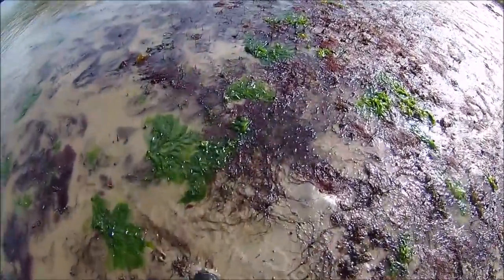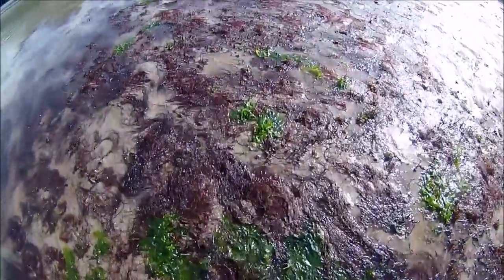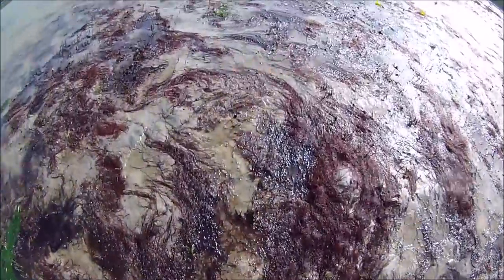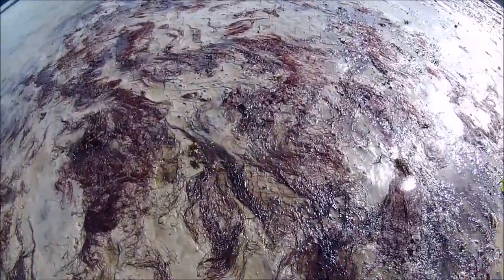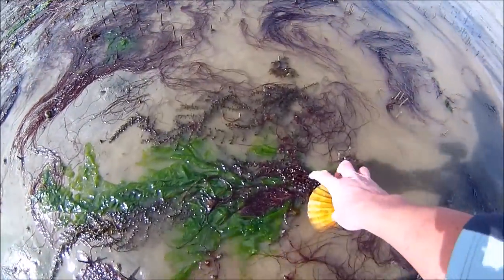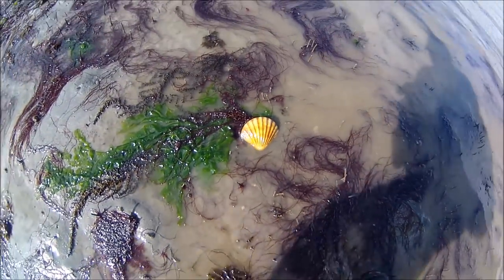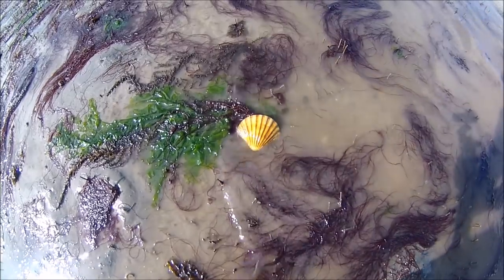The first thing I wanted to find was scallops, which are most likely to be found close to the low water mark. It's just a matter of wandering the beach close to the water's edge to see if any have been exposed by the falling tide. It looked like it was going to be my lucky day as it didn't take long before I found a scallop exposed close to the water's edge — they tend to sit in hollows in the sand or mud.